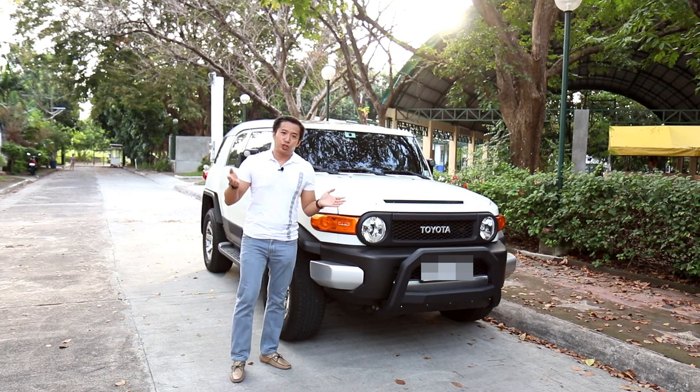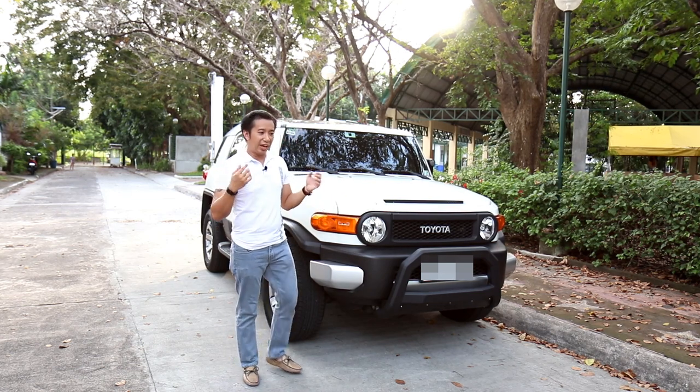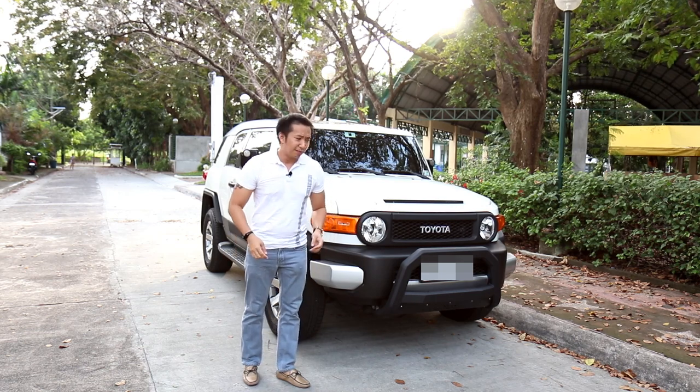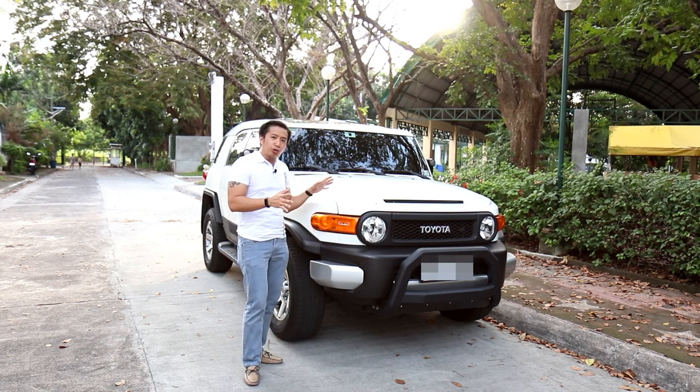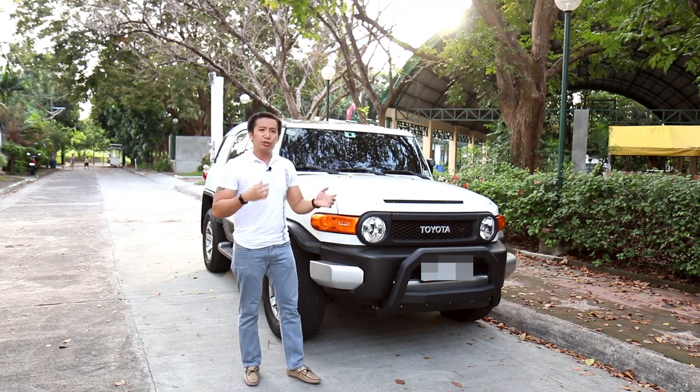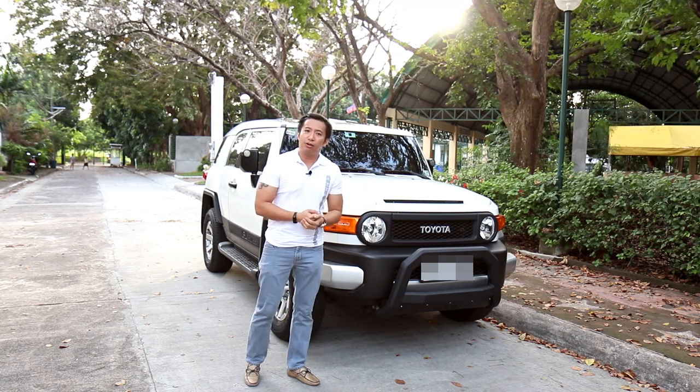This is the Toyota FJ Cruiser, which is everybody's favorite life-size Tonka truck. It's got that quirky retro look and a true 4x4 capability. But what is it like to drive in tight Manila roads?